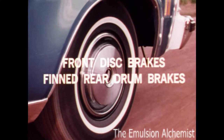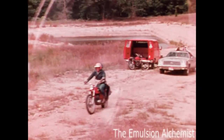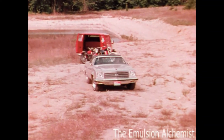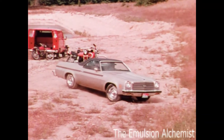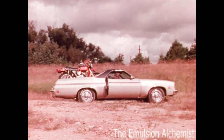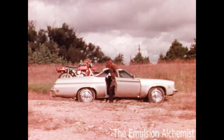Front disc brakes and finned rear drum brakes are standard on El Camino. El Camino plays hard too, with looks to match. For that special sporty look, add the popular SS option to your El Camino Classic.